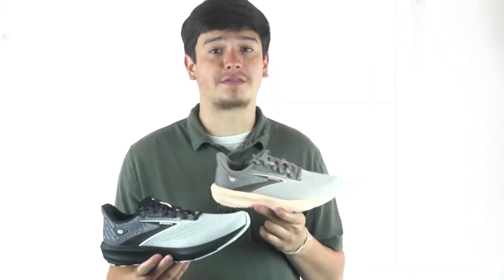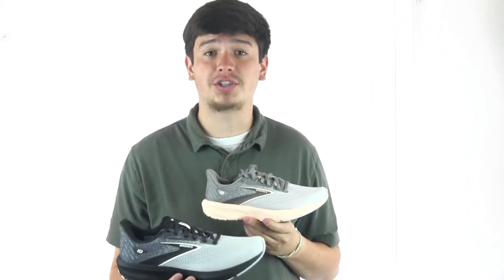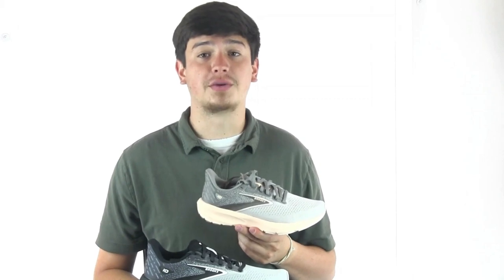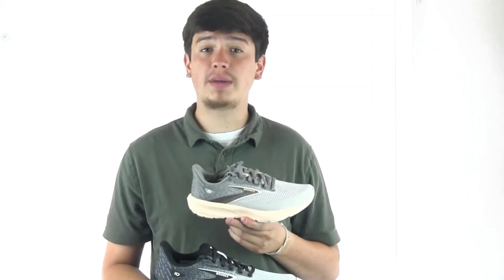This style has a redesigned midsole from the 9th version and provides a much smoother transition combined with plenty of added cushion. This technology is known as Brooks Signature BioMogo DNA Loft Midsole, and you can feel the new difference. You will also find an updated, more breathable mesh upper to allow for cool comfort on hot days.